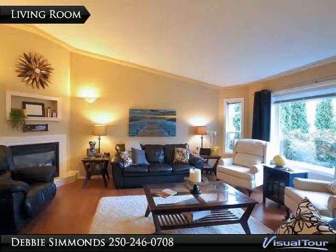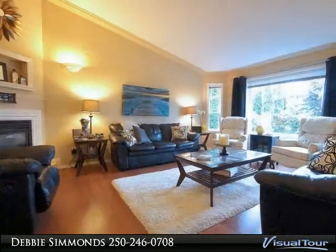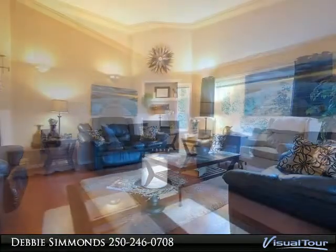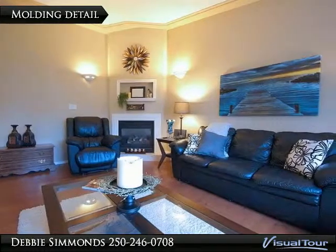Gorgeous living room with large front windows to enjoy the greenery. Enjoy the corner gas fireplace on those cold winter months. Very tasteful molding and ceiling design features throughout.